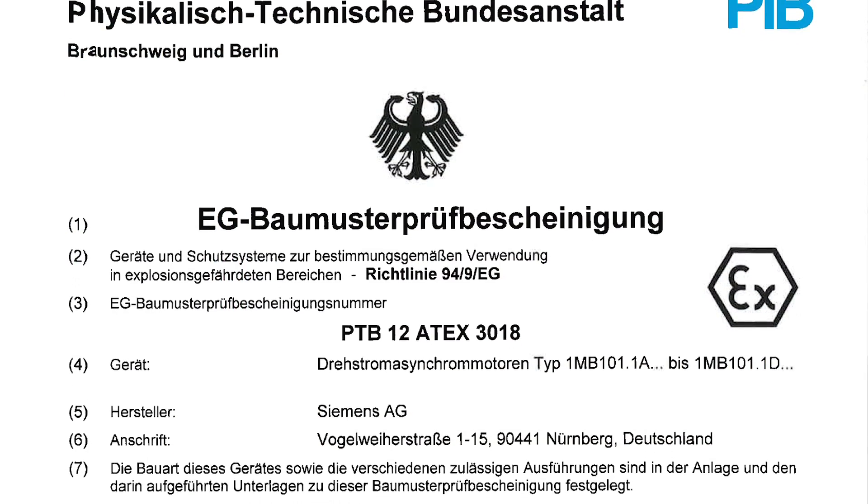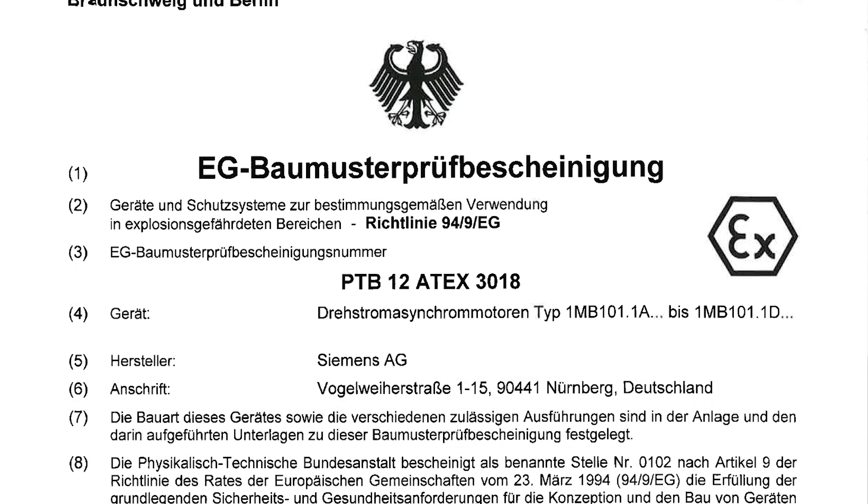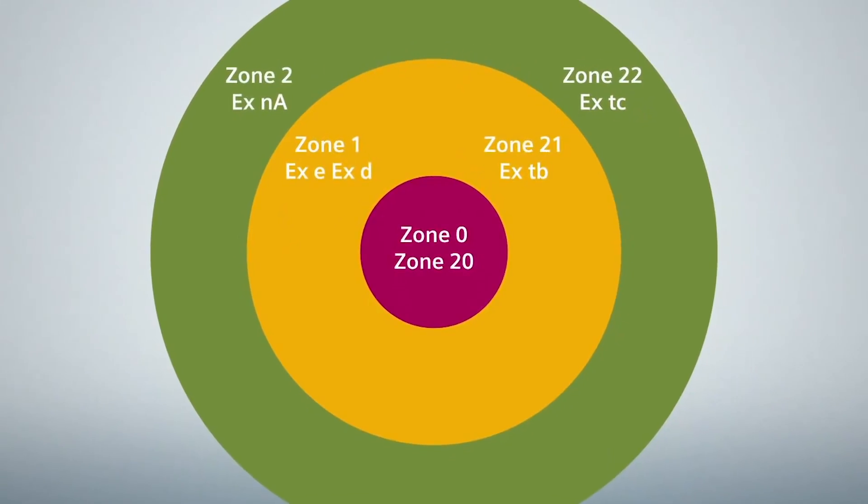With the type examination certificate from a notified testing body, these motors can be used in zones 2, 21, and 22.